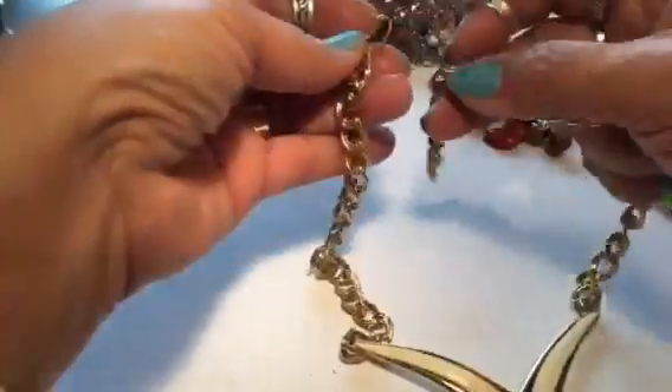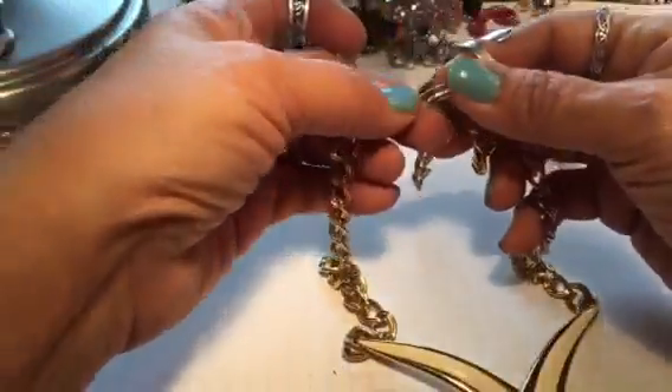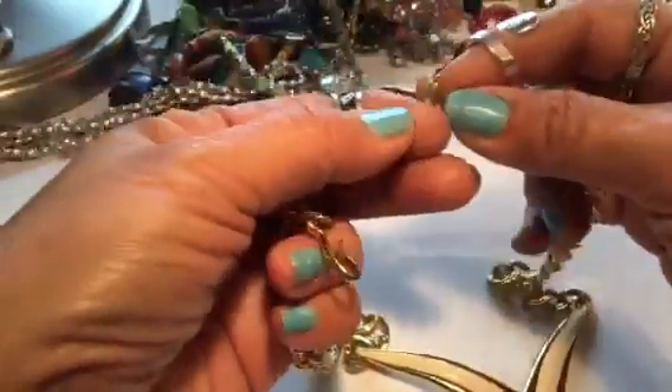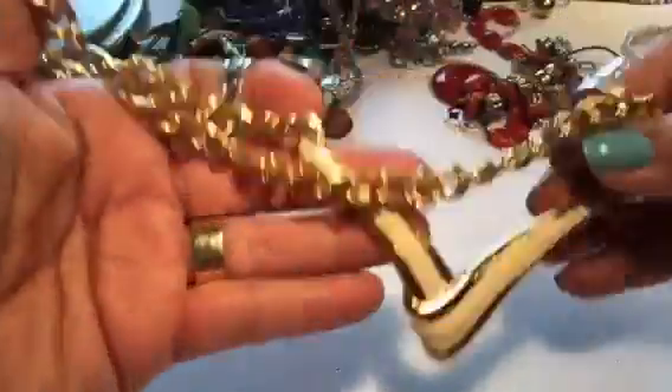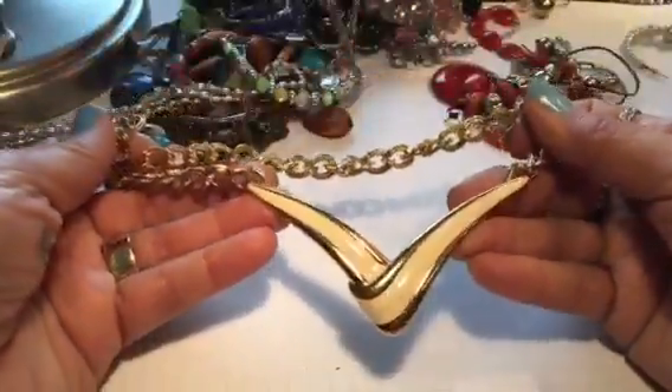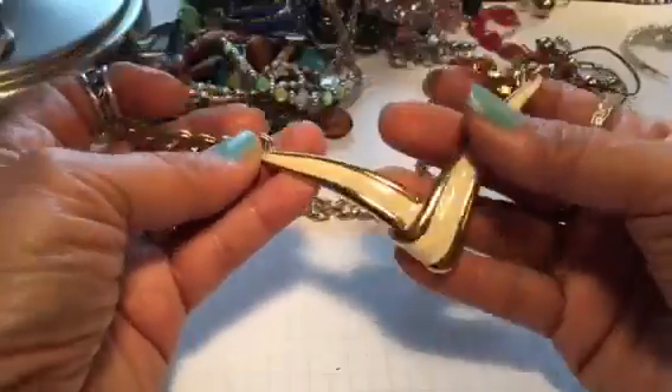Oh, this is kind of pretty — this gold enamel. No maker's mark on there either, but at least it's not broken. That's pretty. This little chevron accent — that's kind of pretty, as well.